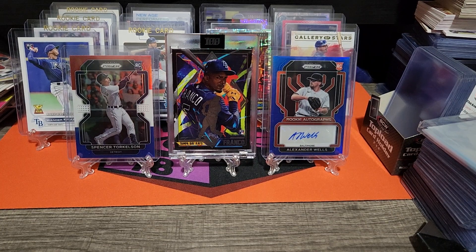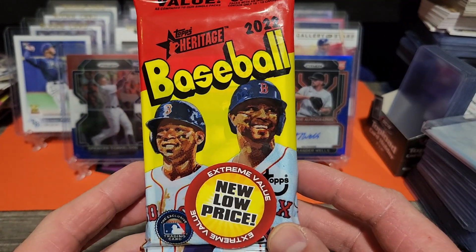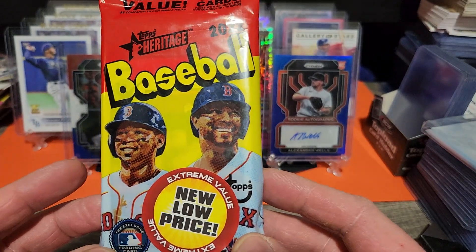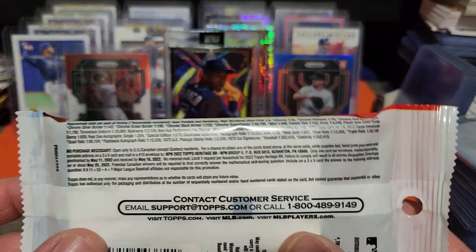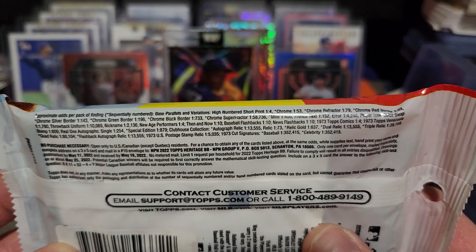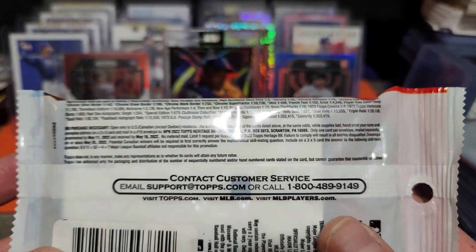I thought I'd make a quick little video — I happened to be at Walmart and I seen this pack for six bucks, so I figured it was pretty cheap and we'll give it a shot. You get 20 cards, it's a 2022 Topps Heritage value pack. Here's some of the odds — hit pause so you can see what you can get. We're not guaranteed to get anything.